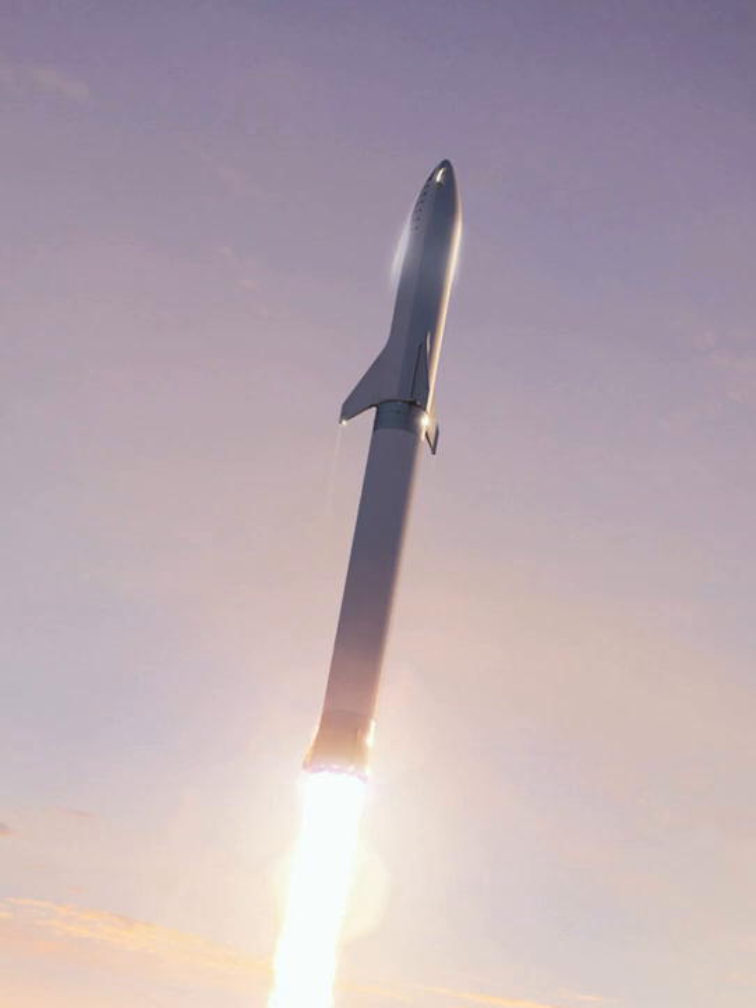Flight tests at the subsystem level of BFR are expected to begin with short suborbital hops of the full-scale ship, likely to just a few hundred kilometers altitude and lateral distance. In March 2018, Musk stated that construction of the first prototype spaceship is in progress and that initial suborbital test flights were possible as early as 2019. Hops of the upper-stage spaceship will be conducted from the SpaceX South Texas launch site near Brownsville, Texas.